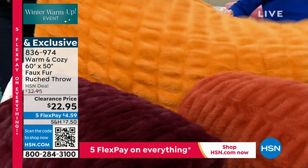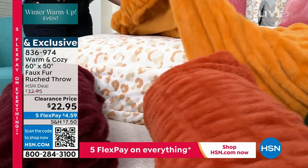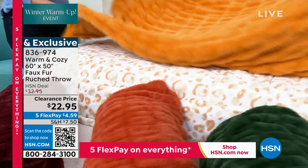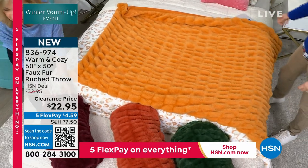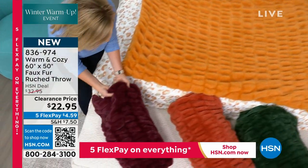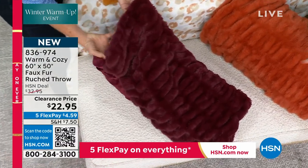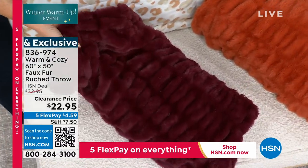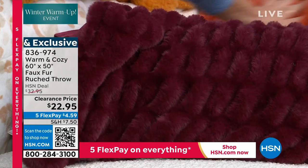This mustard right here is almost like a gold, and it's 50 by 60. Look how big this is — beautifully sized. We have this one which is called the mulberry. Oh my gosh, look at that — it looks like you spent a hundred dollars. I was just looking on the barn store.